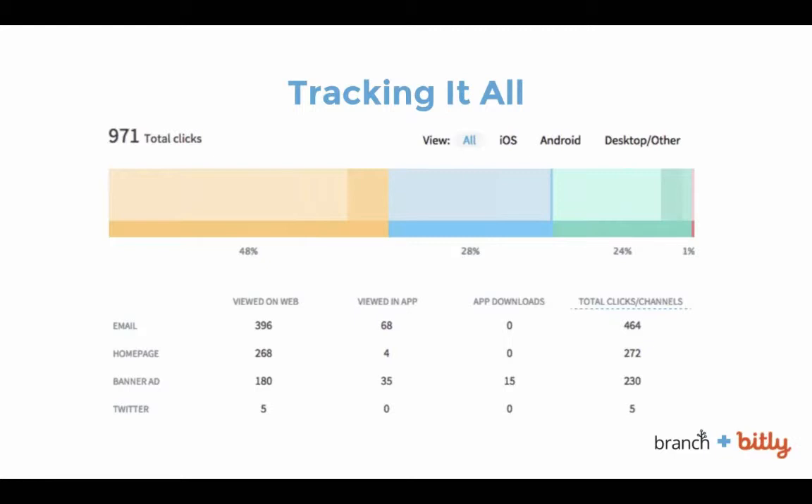With Bitly deep links enabled, you can see a client that used them to track app promotions across an email campaign, a homepage, a banner ad, and Twitter. You can drill down further to see which channels are most effective, what time of day each audience is most active, and where iOS and Android audiences tend to download or use their apps the most.